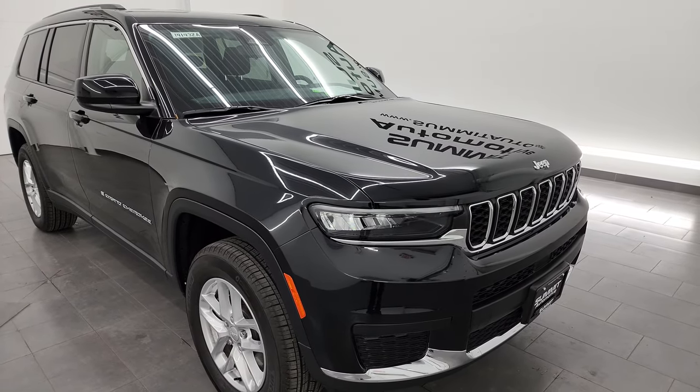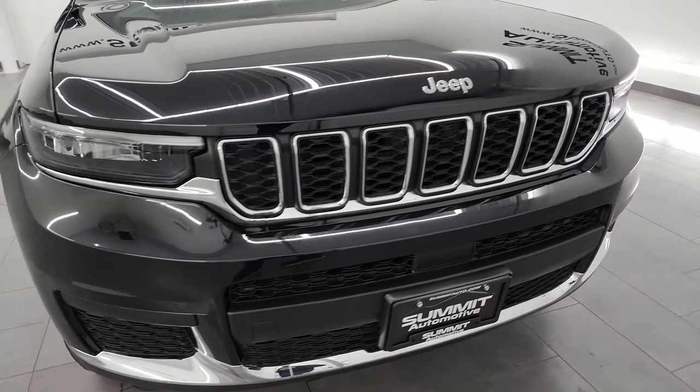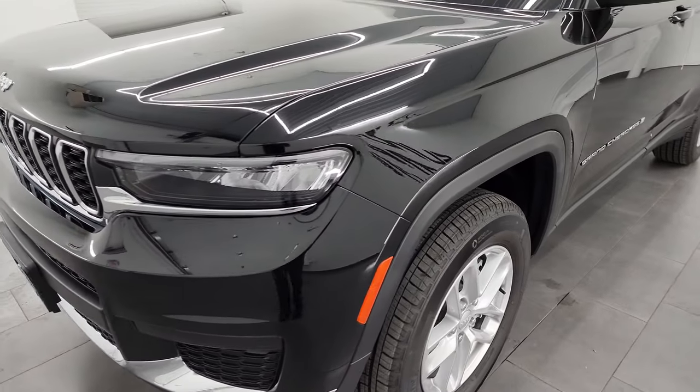This thing is like new all the way around, inside and out. That's exactly what I'm going to do in this video — show you the outside, show you the inside, go over all the options and just give you the most accurate representation that I can of the vehicle.